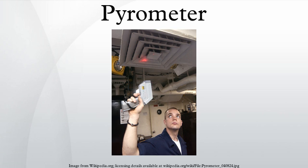A modern pyrometer has an optical system and a detector. The optical system focuses the thermal radiation onto the detector. The output signal of the detector is related to the thermal radiation or irradiance J of the target object through the Stefan-Boltzmann law, the constant of proportionality called the Stefan-Boltzmann constant, and the emissivity of the object. This output is used to infer the object's temperature from a distance, with no need for the pyrometer to be in thermal contact with the object.